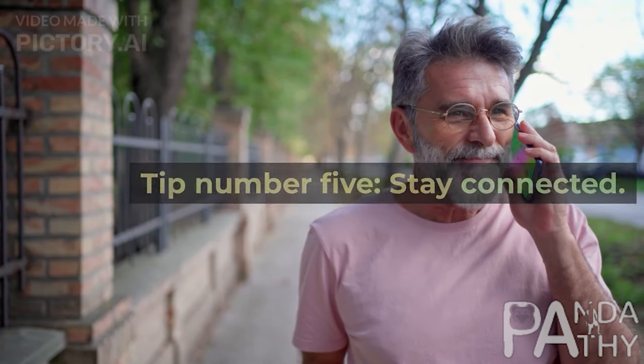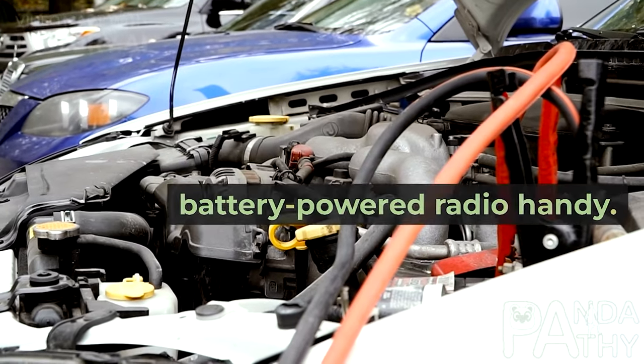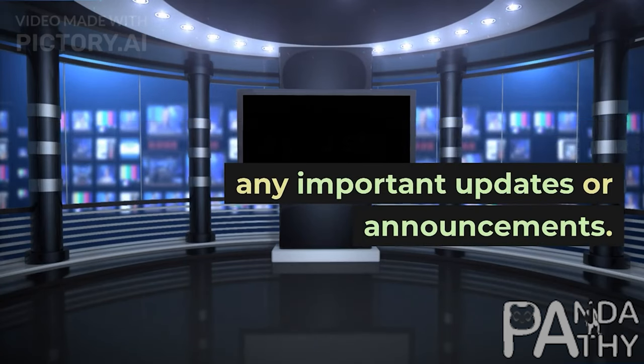Tip number 5: Stay connected. Charge your cell phone and keep a battery-powered radio handy. This will help you stay informed about any important updates or announcements.